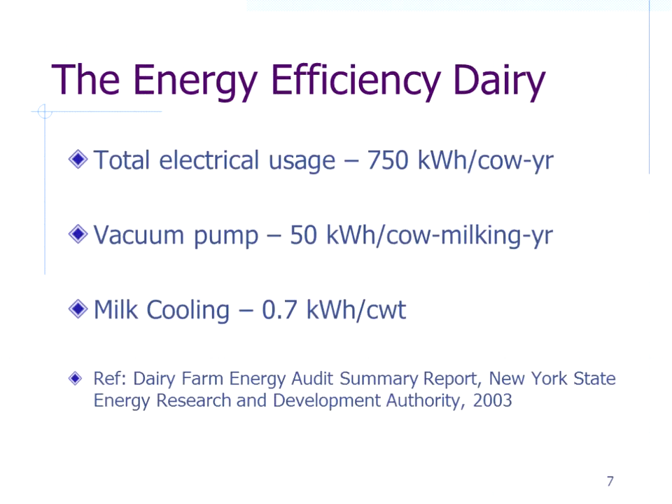Concentrate on where you can save the most energy for your investment. Start by looking at a benchmark — get your electric bills out. If we're under 750 kilowatt hours per cow per year, we're pretty efficient, based on work done in New York State. For vacuum pumps, the benchmark is 50 kilowatt hours per cow per milking per year — so 150 kilowatt hours per cow per year if milking three times a day. For milk cooling, the target is 0.7 kilowatt hours per hundredweight of milk.